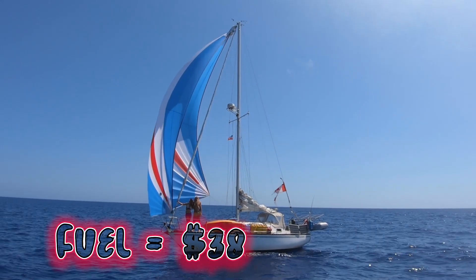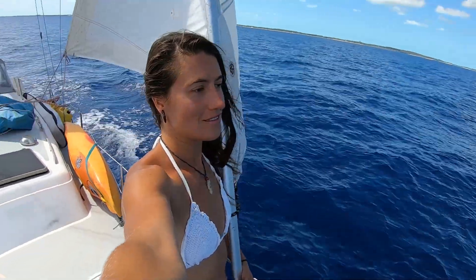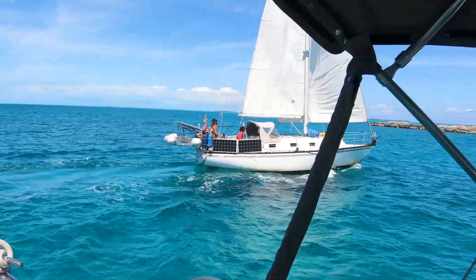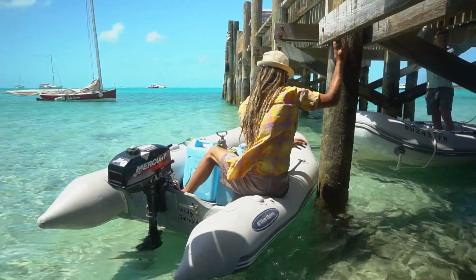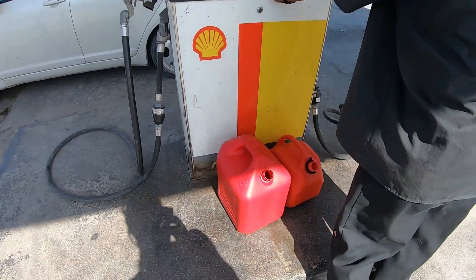Fuel costs were just $38. With our engine dying within the first week of arriving in the Bahamas, we didn't even use the diesel we had brought over from the US — no engine, no problems. We did use our dinghy to go to shore and to go diving, and had to buy some gas in Georgetown.